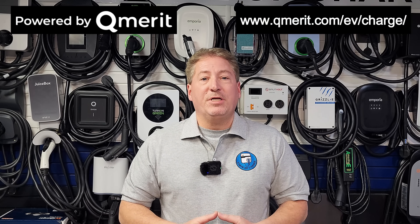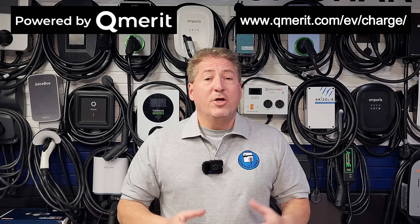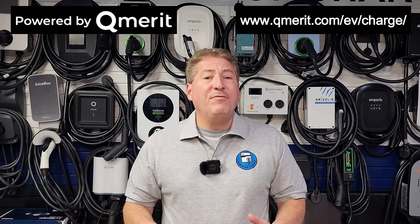This video was sponsored by QMerit, North America's premier installer of electric vehicle charging equipment. After you've decided which EV charger you're going to buy, follow the link in the description and have QMerit install it. If you follow that link, QMerit will waive the $150 installation deposit — but you must follow the link in the description to have the deposit waived.